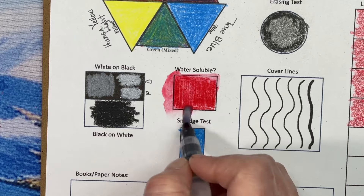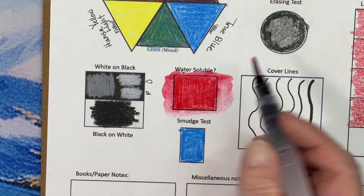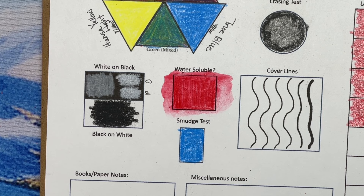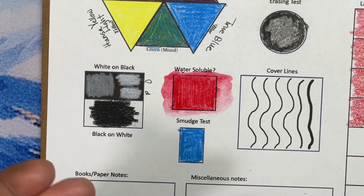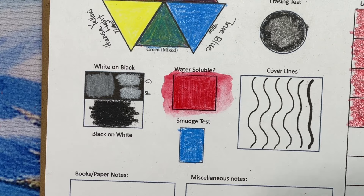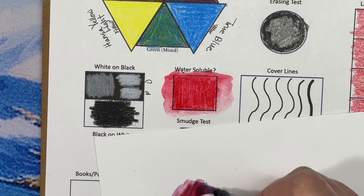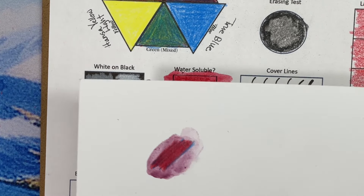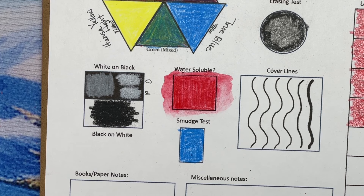Those are definitely moving with water. So if you want to use water-based techniques, I can't test all the colors - some colors are going to move more than others probably. A lot of colored pencils do move with water, it just varies in degree. Look, the purple - does it make purple? It does! It makes purple, or kind of like a red-violet. So it does move with water.